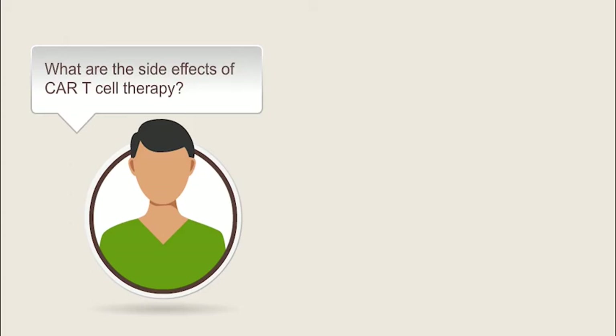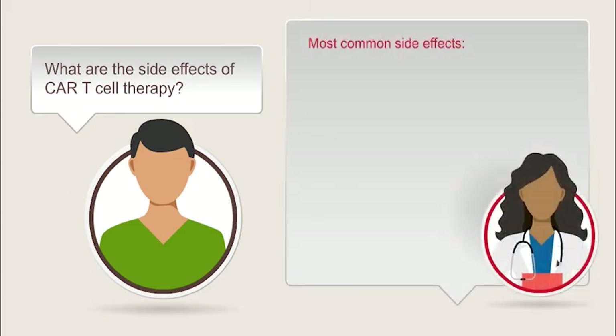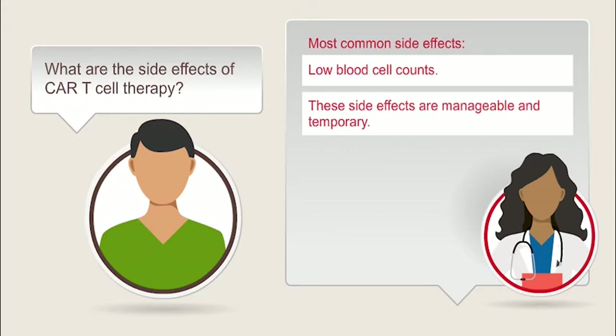What side effects should I expect with CAR T cell therapy? You might experience common side effects like low blood cell counts — white, red, and platelet. You may require blood transfusions and injections to increase blood cell counts. You and your cancer care team can manage these side effects, and they are temporary. But a side effect called cytokine release syndrome, or CRS, can be very serious. The good news is that it's almost always manageable and reversible.